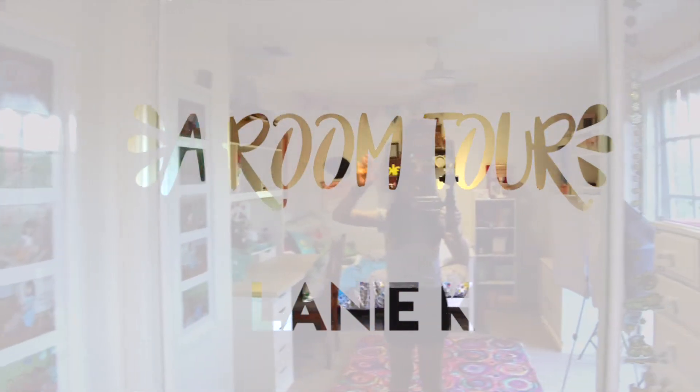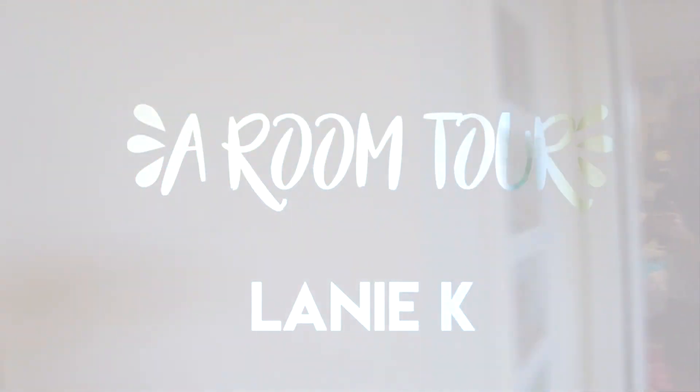Then we're back to the start with my mirrors. I hope you guys enjoyed this video — don't forget to subscribe, give it a thumbs up, and yeah, bye!